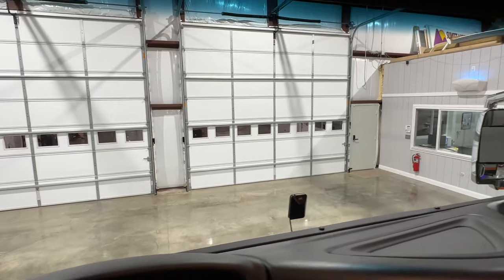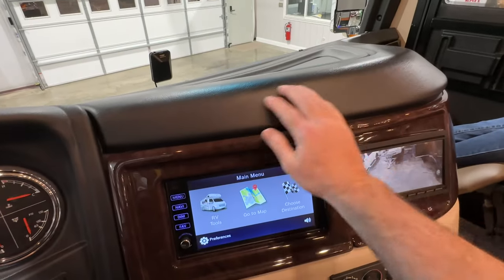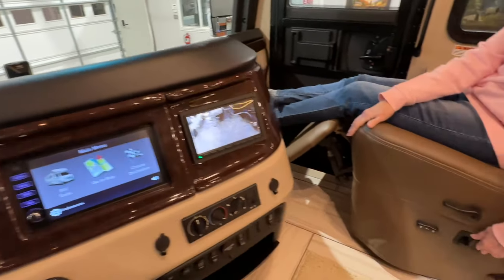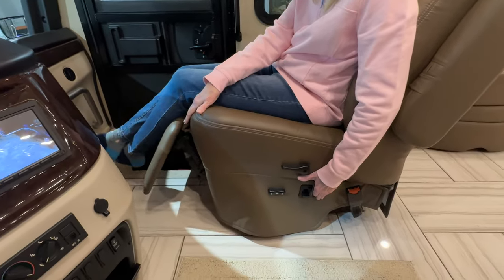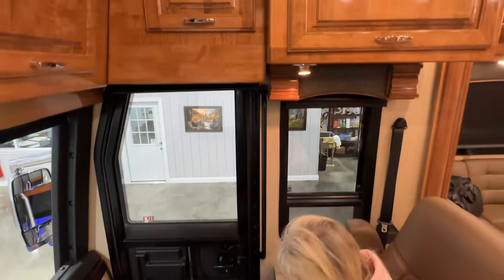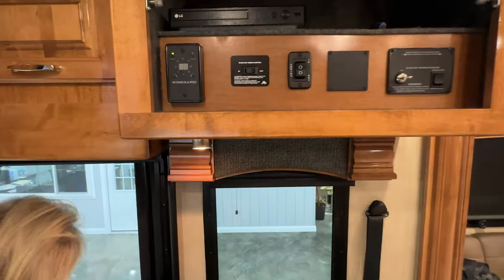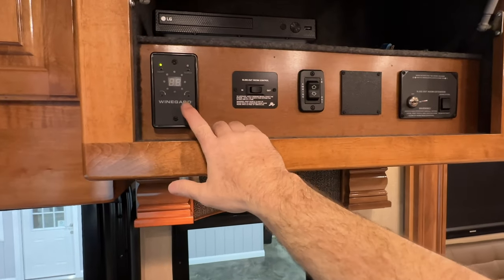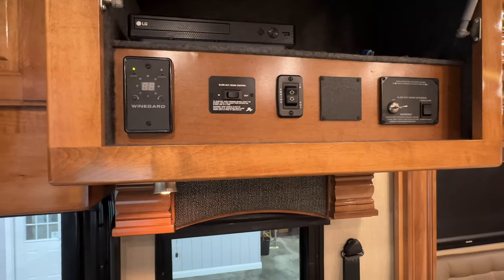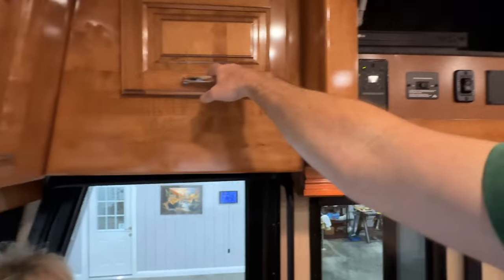There's a nice clean windshield with no flaws. Even the dash material doesn't feel like cheap plastic — the seats are power seats. There's a Blu-ray DVD player and the TV antenna. It's also got an in-motion satellite antenna. This is where you operate the slides — they're hydraulic.